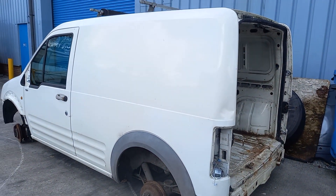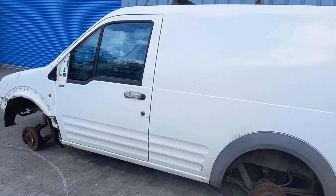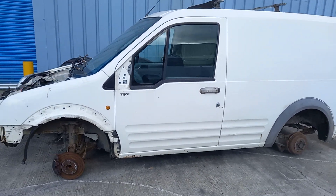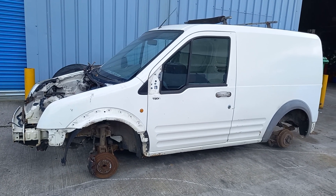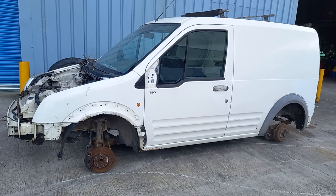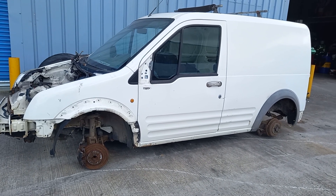The first one is a Transit Connect. It's been well stripped for parts. The only interesting thing about this one is that it's a 52 plate, and it would have been one of the first ones produced after production of the Escort Van had ceased. Obviously it's given up everything that it can.